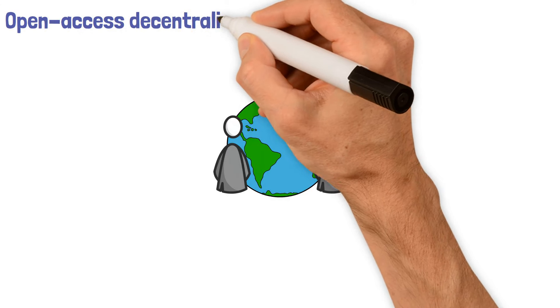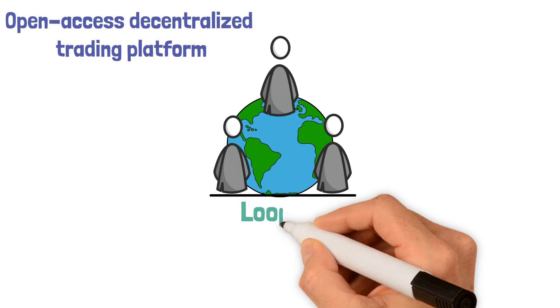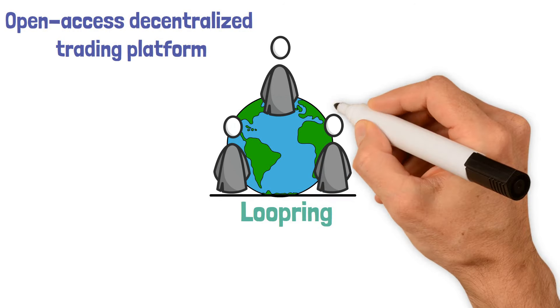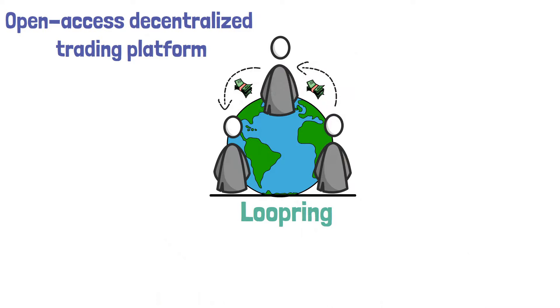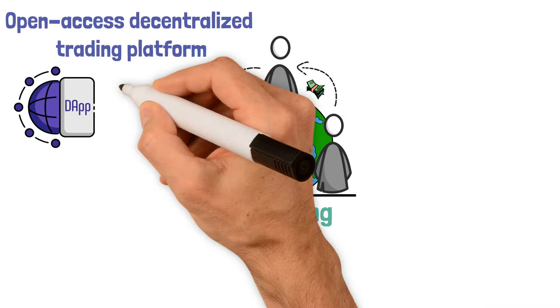Simply put, Loopring is an open access decentralized trading platform. An off-chain group of players called Loopring is in charge of overseeing a public database of smart contracts used for payments and transactions. The protocol can serve as a standard foundation for decentralized applications, dApps with trading capabilities, and is open source and customizable.